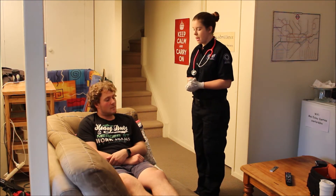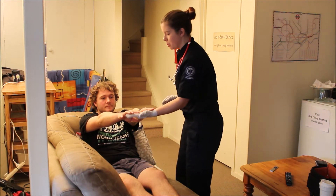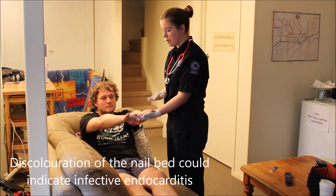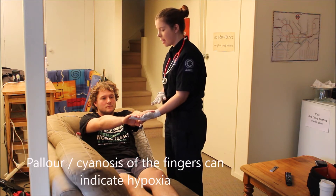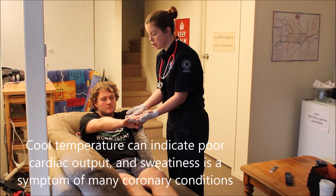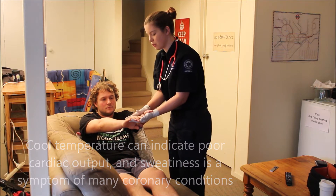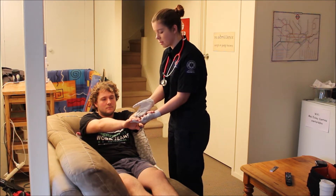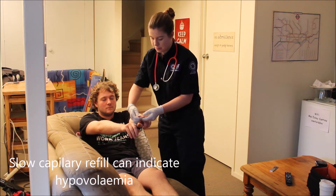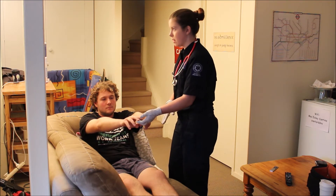So to start, I'm just going to inspect your hands, Oliver. Can you put them down in front of you with your palms down? What I'm checking for here is the colour of Oliver's hands and nails, checking for any cyanosis and that the colour is the same in both hands. I'm also checking the skin for its temperature and for any sweatiness — there's no sweatiness and the temperature is warm and the same in both hands. Checking cap refill in both hands, there's a good return of blood flow and it's less than two seconds in both hands, and it's even.